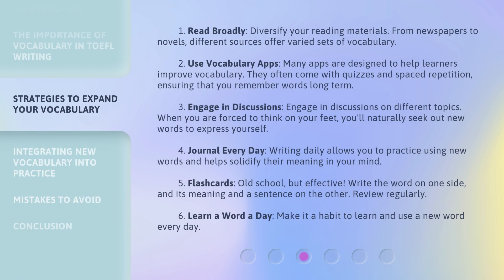Strategy one: read broadly. Diversify your reading materials — from newspapers to novels, different sources offer varied sets of vocabulary. Strategy two: use vocabulary apps. Many apps are designed to help learners improve vocabulary. They often come with quizzes and spaced repetition, ensuring that you remember words long-term.